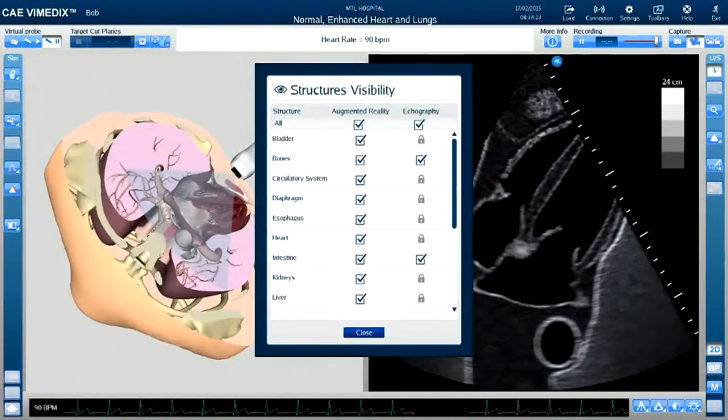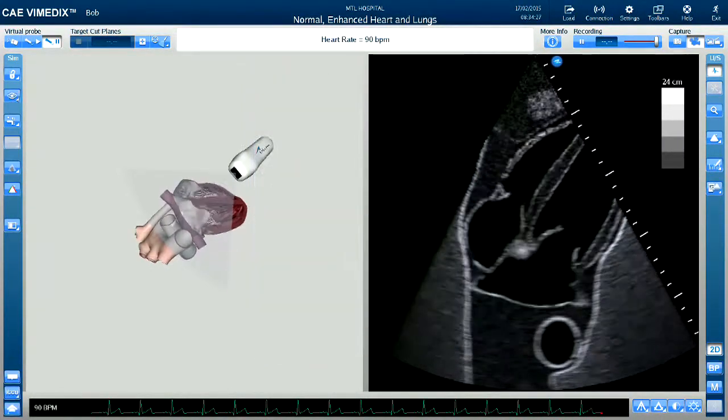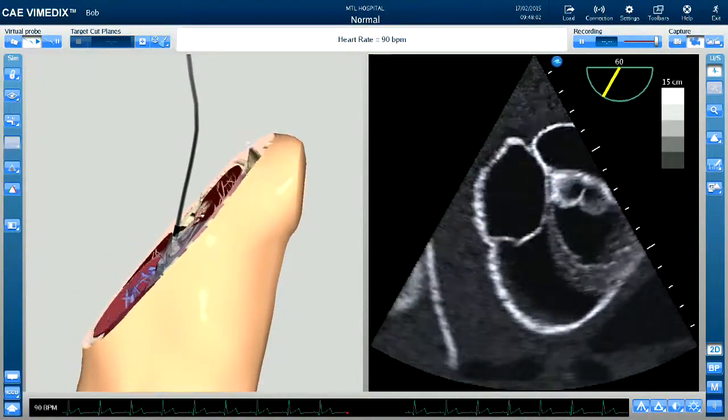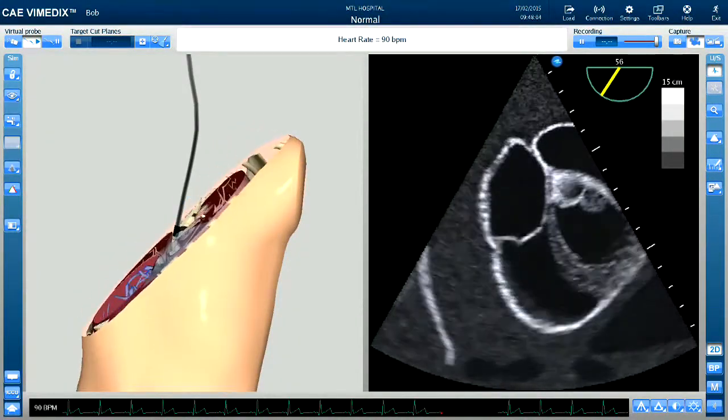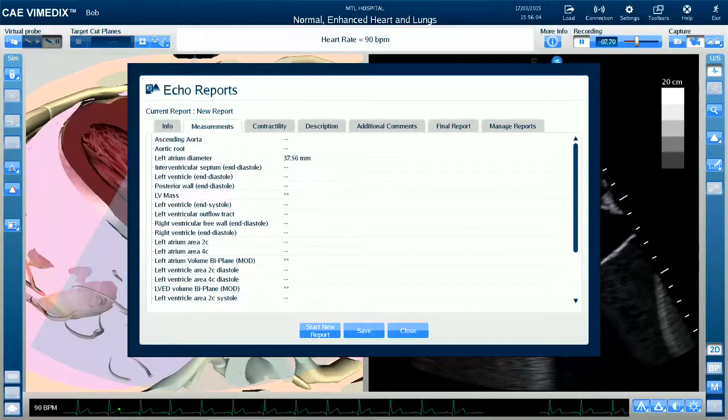This is useful not only for structure identification, but can be manipulated in three dimensions to help teach spatial orientation. This is especially important for applications such as transesophageal echo, where understanding how manipulations and movements of the probe alter your image can be very challenging for students and trainees.